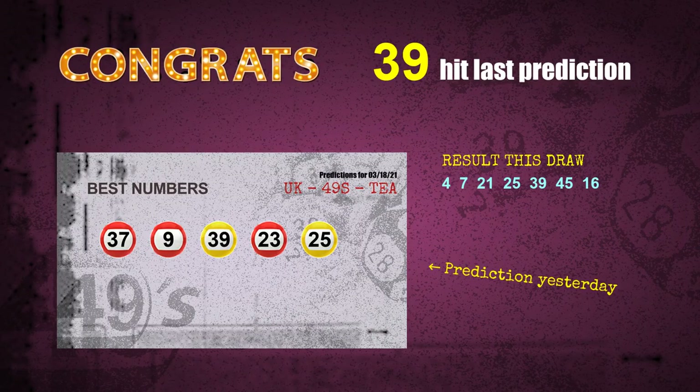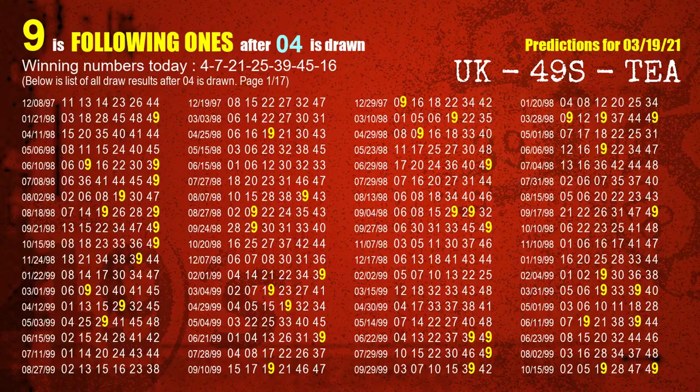Congrats to all winners. We will tell you how to find out winning numbers of the next draw step by step. First we'll find out the following ones through today's result. Following numbers refer to those numbers being picked on the next draw after this one, and following ones are the units digit of those following numbers.